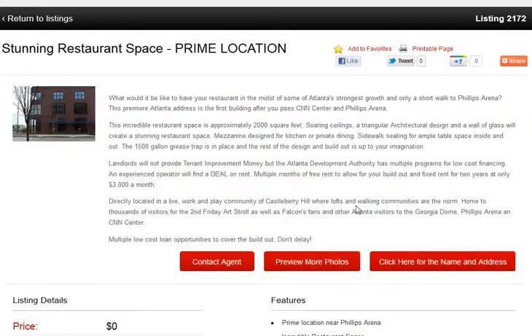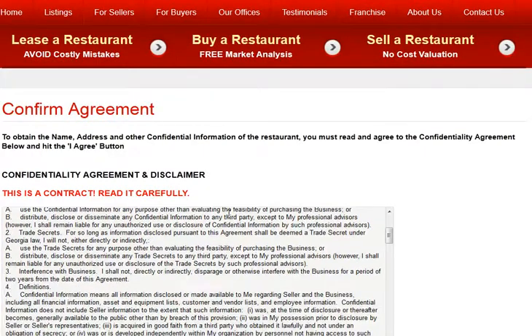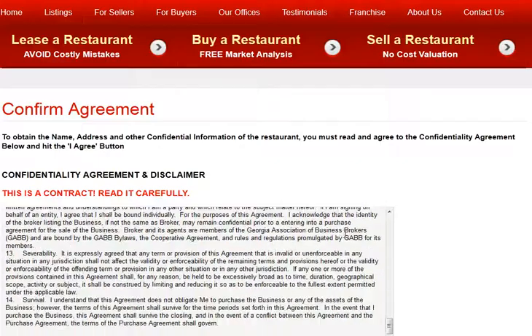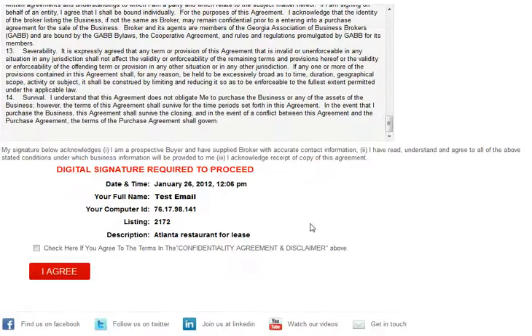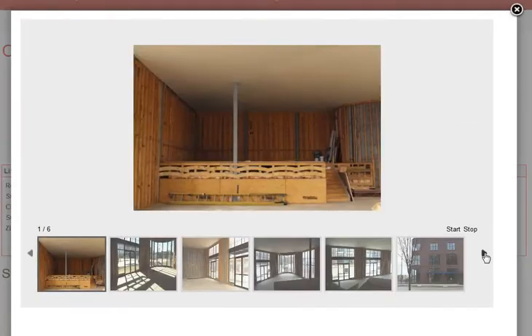Once the listing comes up, tell it you want the name and address. Carefully read the confidentiality agreement — this is a contract and allows you to view our listings instantly without having to fax a paper document. Check to agree to the terms and click I agree. Instantly you'll see the name and address of the restaurant, the details of the listing, and you can even preview a slideshow of all the photographs of this listing online.